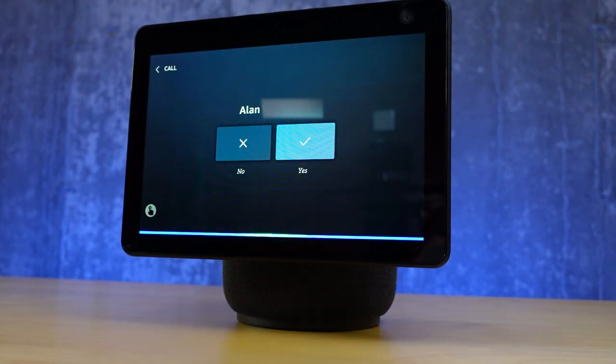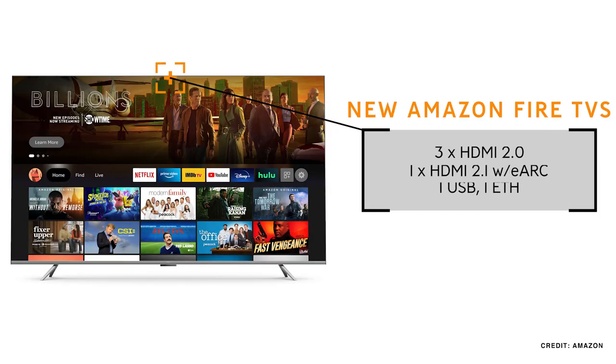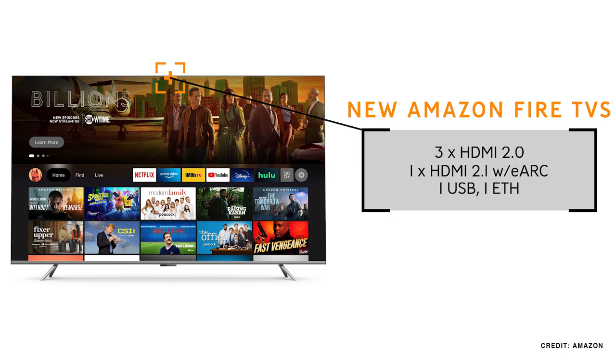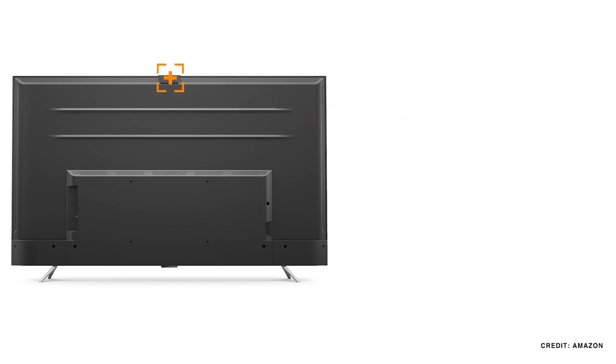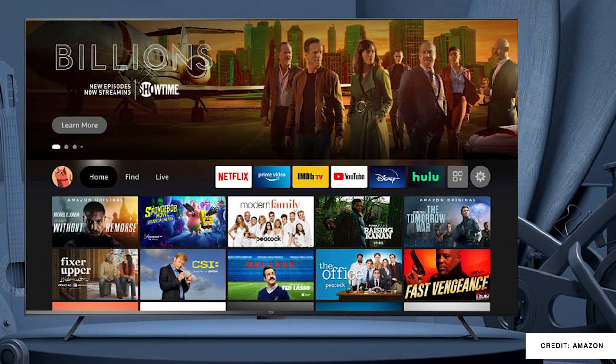Of course all of these televisions support Amazon's home theater experience, and they also have a pair of 8-watt speakers on board. There are three HDMI 2.0 ports plus a single HDMI 2.1 with eARC port, a USB port, and an Ethernet port for direct connectivity. The bezel is fairly small — you're only losing half an inch to the overall display size — and they look pretty good both sitting on a surface or on a wall mount.